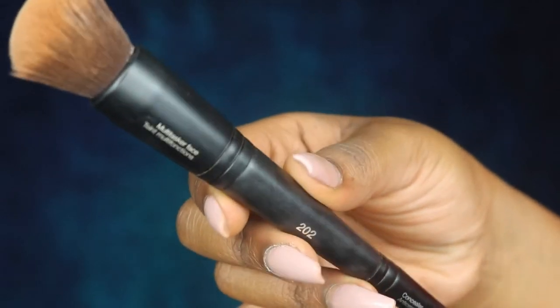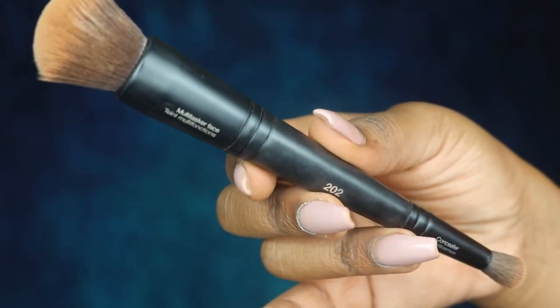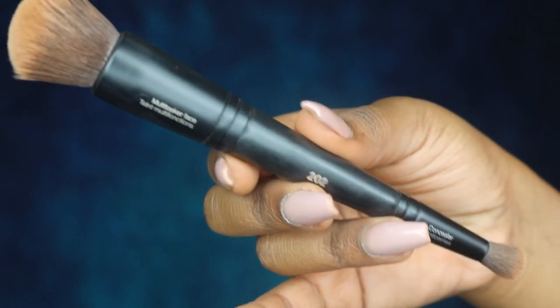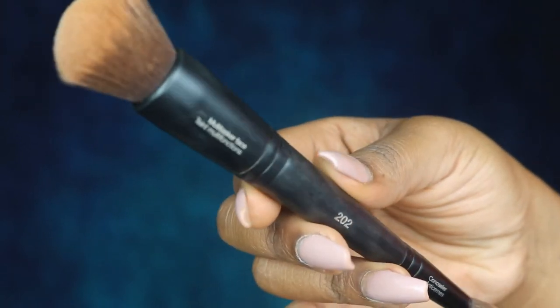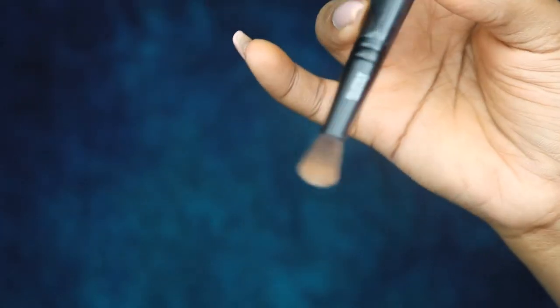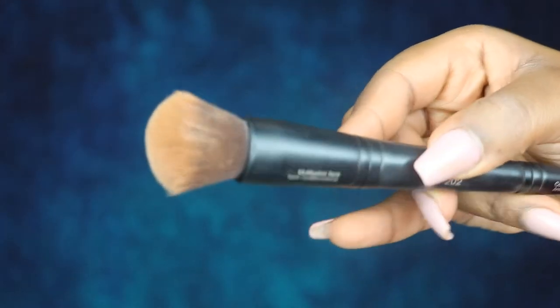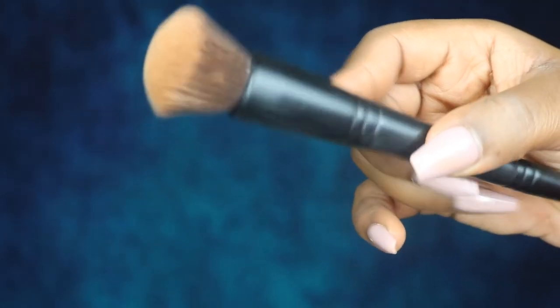This is the 202 brush from Sephora, and this is definitely my go-to to blend out my contour on my nose and on my cheeks. It has a concealer side — the smaller side — and a multi-use brush on the other side. I use this for contour and it is so good.